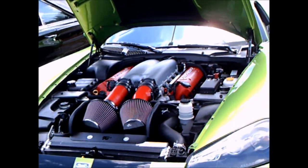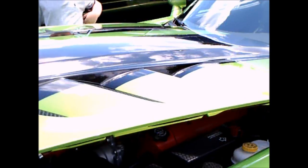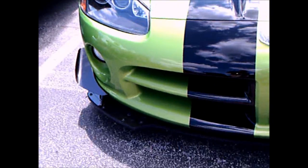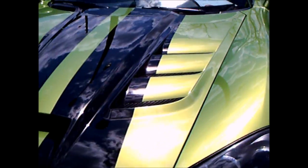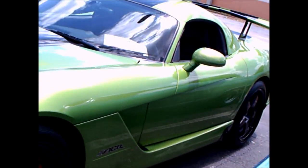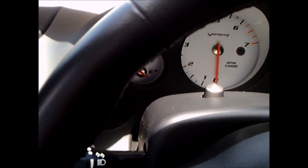This is a 2009 Dodge Viper ACR — 8.4 liter V10 engine with 600 horsepower. What makes this car special compared to other Vipers is the ACR package, which includes many modifications, including that wing there in the back made of carbon fiber, which increases the downforce from the back end of the car and dramatically improves the handling. All the venting here in the hood is more aerodynamic and reduces weight — this car weighs less than the regular Viper.